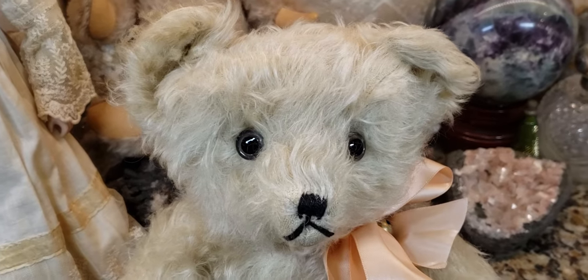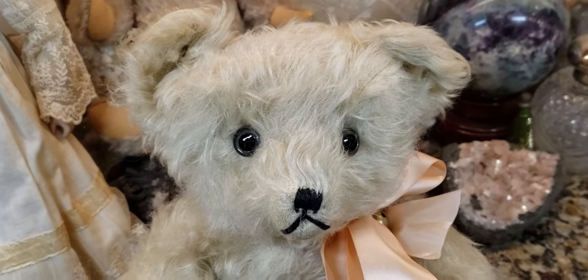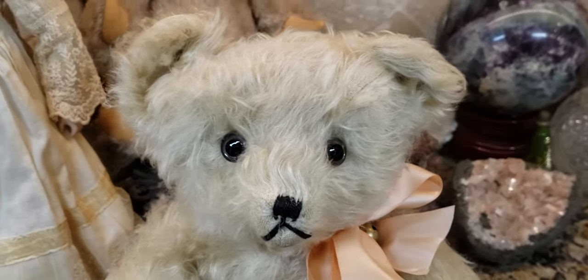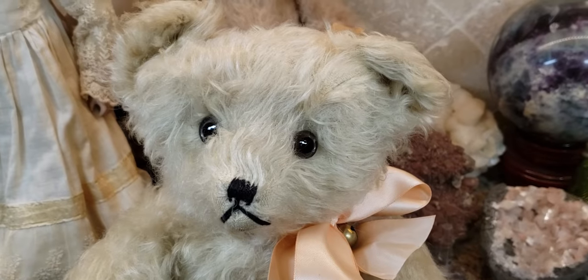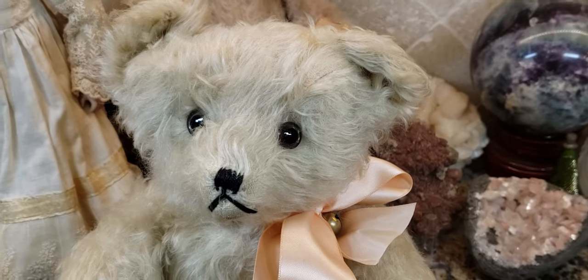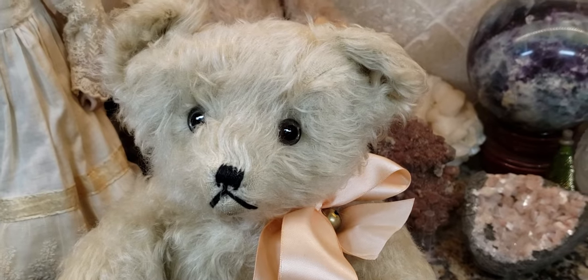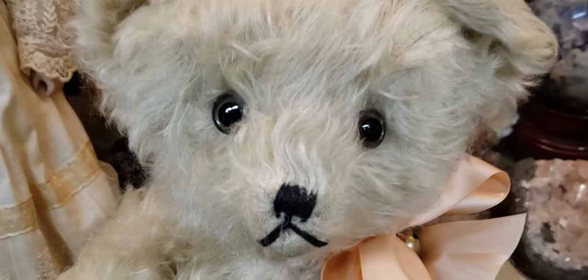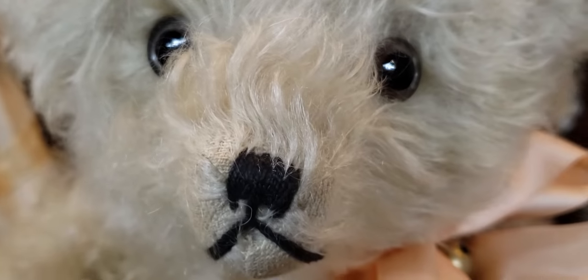I saw this bear on eBay and I just begged and pleaded with her — please, please, please, can I have him? And she was like, go ahead and buy him and have a Merry Christmas. And so I had a Merry Christmas. Now I'm having a good time enjoying him and looking at him and checking him out because look at the workmanship on him.